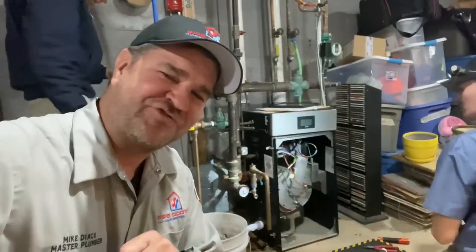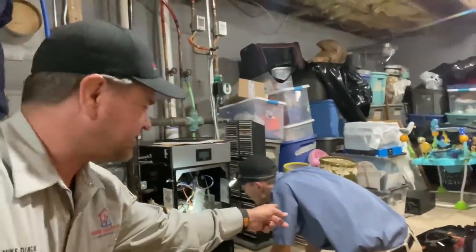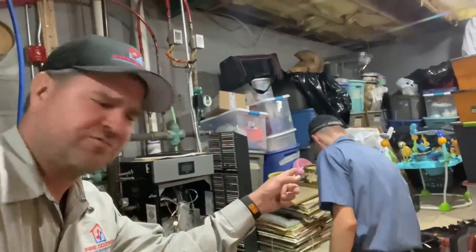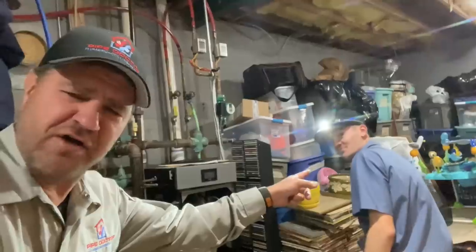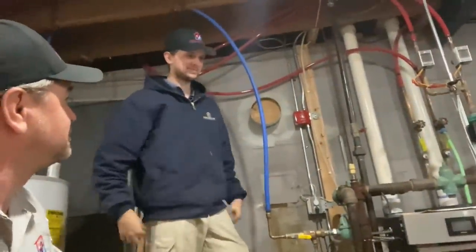All right, ladies and gentlemen — let's see if we get the red screen of death. You know it's not going to happen. Make sure you check out his channel, DCHVAC — Daniel, show him some love. Maybe one day Pete will have a channel too.